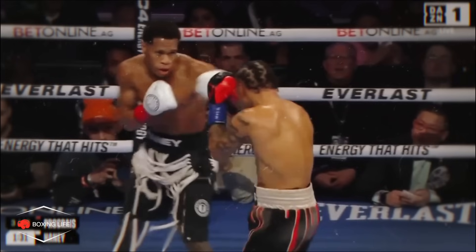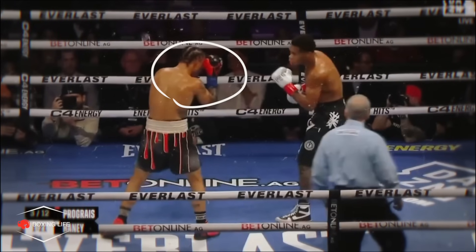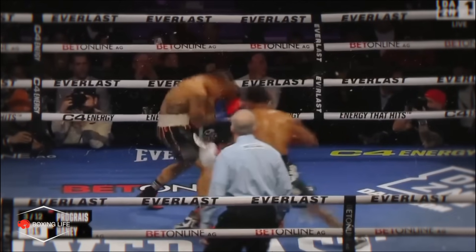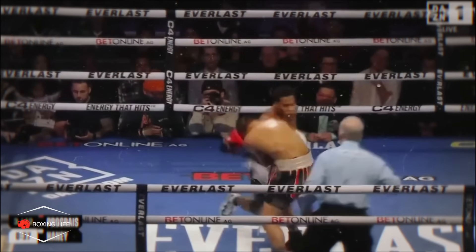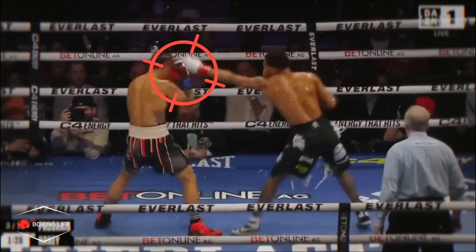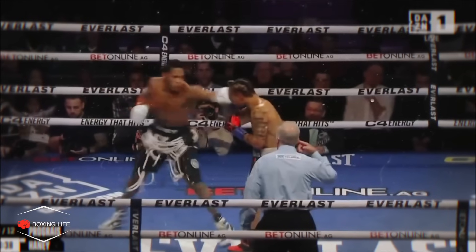Prograis started to utilise the high guard more to help him close the distance and avoid getting hit with the right again. But once again, this opened up more opportunities for Haney to target the body with the right hand, making Regis even more indecisive coming into range. It also meant Haney could get off his best weapon — his jab — as he could now target that lead hand as Prograis came into range, while helping to occupy the guard, very similar to what he did in the Jojo Diaz fight.